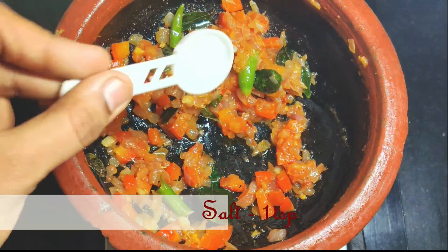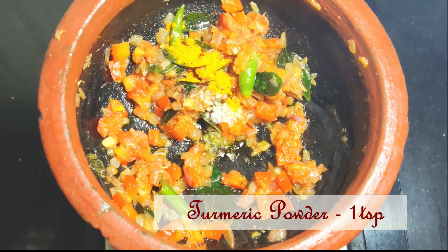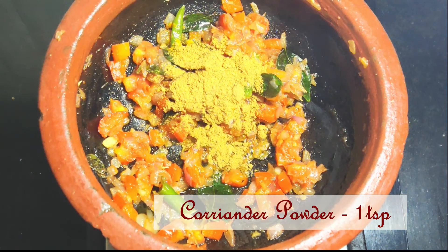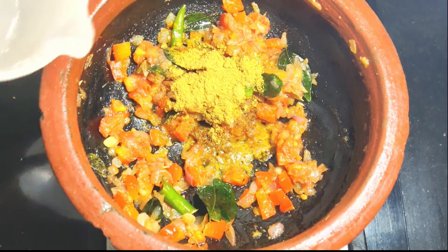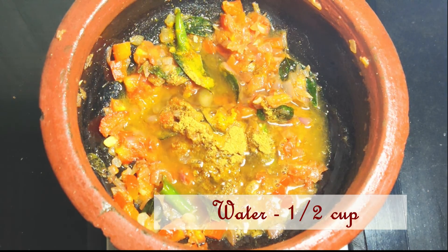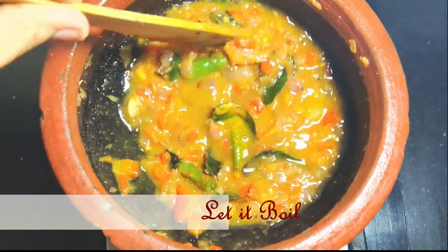Then I added 1 teaspoon of crystal salt. Once the tomatoes are mushy, I added 1 teaspoon of turmeric powder. Then I added 1 tablespoon of coriander powder and some water. Cook the curry till the raw smell of the masala goes off, for about 10 to 15 minutes on medium flame.